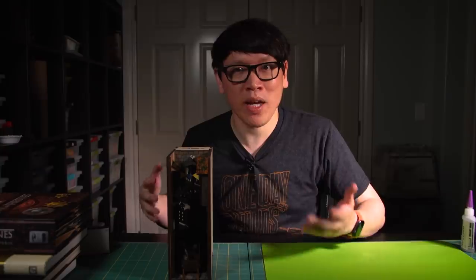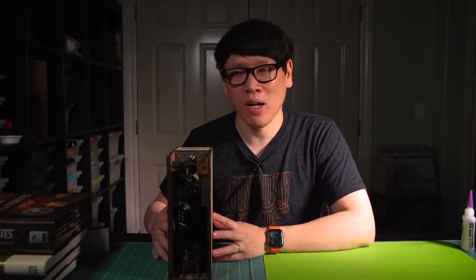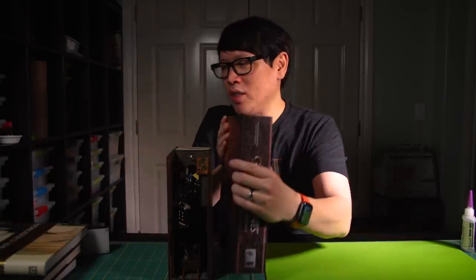If you're not familiar, Book Nooks are essentially a diorama made to look like the form factor of a thick book that lives on your bookshelf, kind of squeezed between big coffee table books on an Ikea bookshelf. Because they almost look like the width of a book spine, it makes it look like you're peering into another world right there on your shelf.